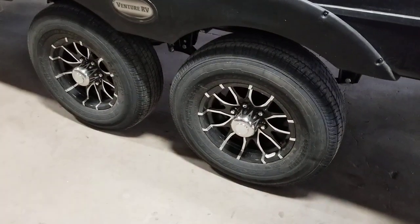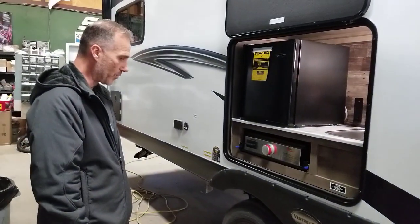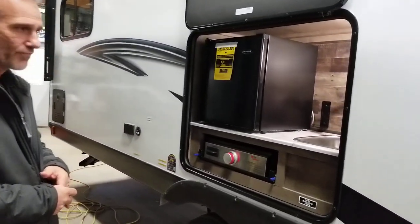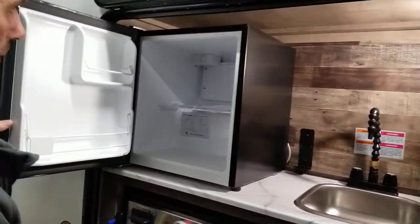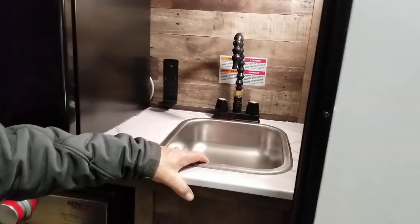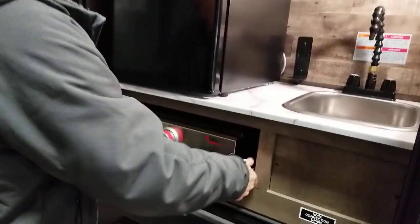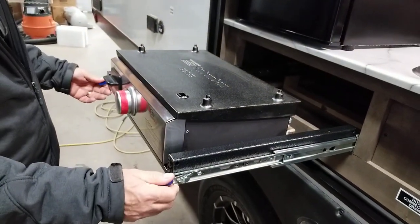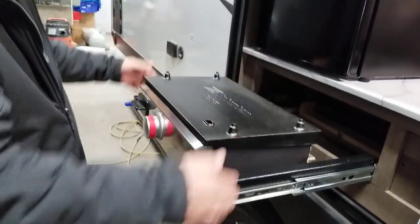Goodyear Endurance tires, load range E — that would be 10-ply on aluminum wheels. We have a little cafe bistro outdoor kitchen, a little fridge with plenty of room for all your drinks, hot and cold water to the sink, and a nice little griddle. This year they added little locks to the hardware — I really like that. It locks in place out and it locks in place in.